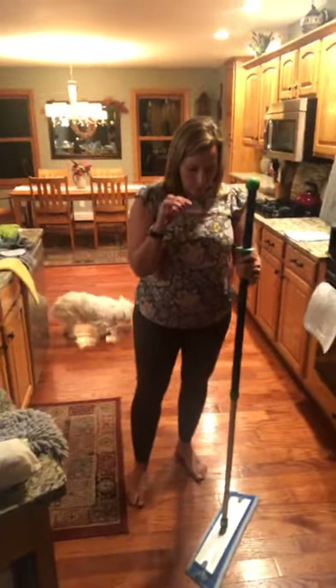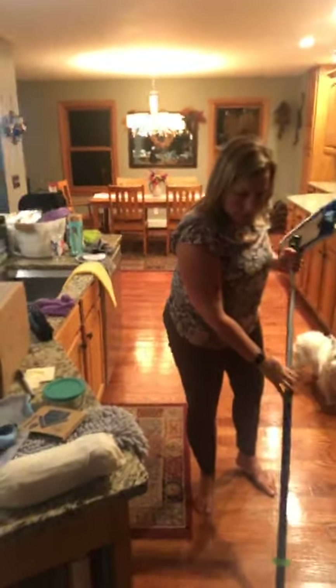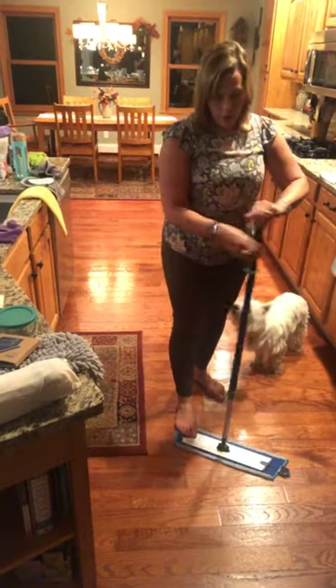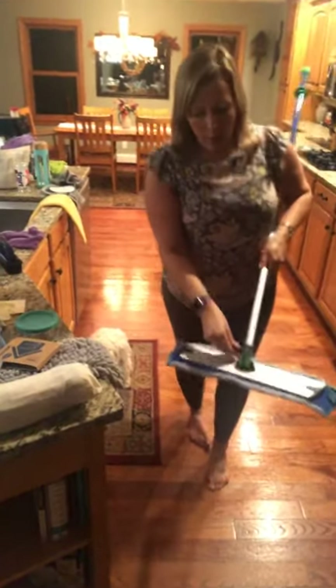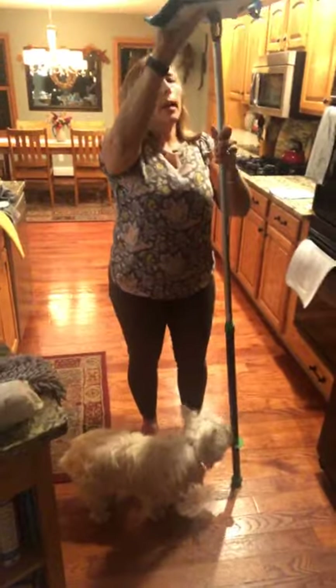The cool thing about this mop: the top part can be used to quickly scrub something sticky on the floor. It's also telescopic — you can make it shorter for your own height or extend it up high to wash your ceiling. You can lock it so it won't go side to side, just back and forth. It's very light so I don't feel like I'm struggling with it.